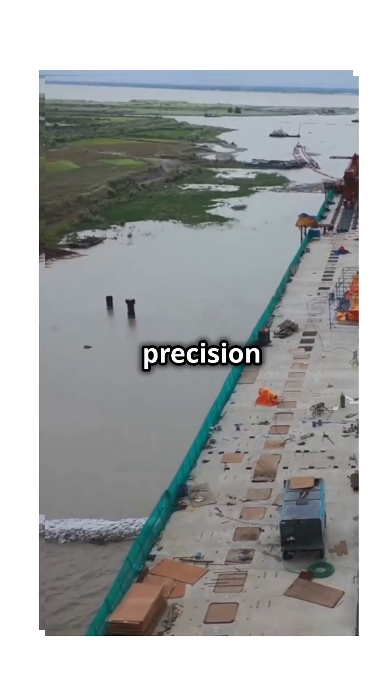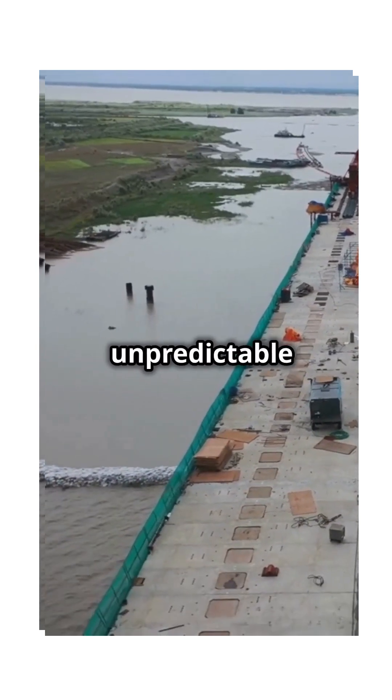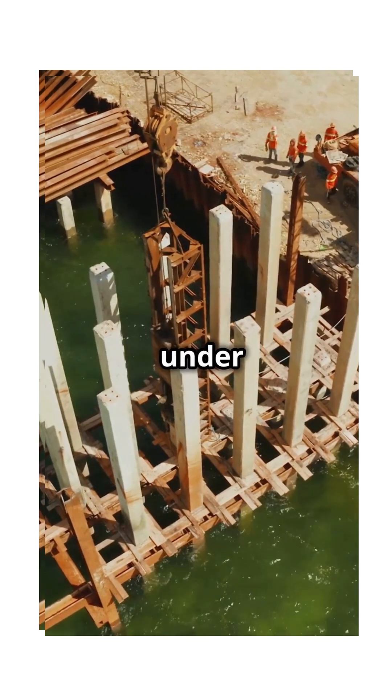Imagine this: precision marine engineering battling against powerful ocean currents and unpredictable weather — it's like building a skyscraper, sideways, under the sea.